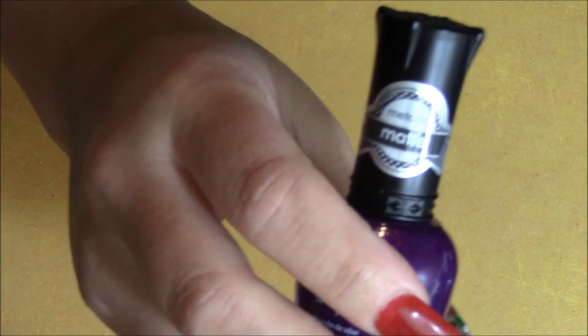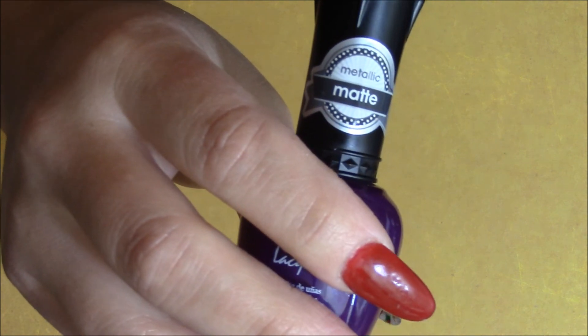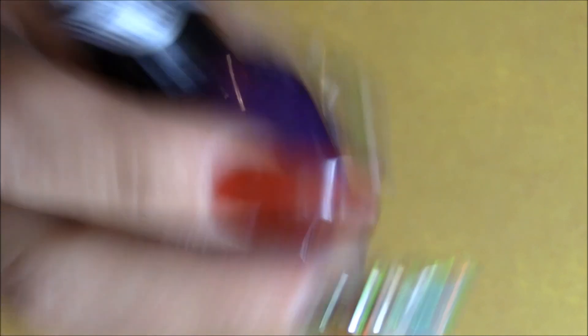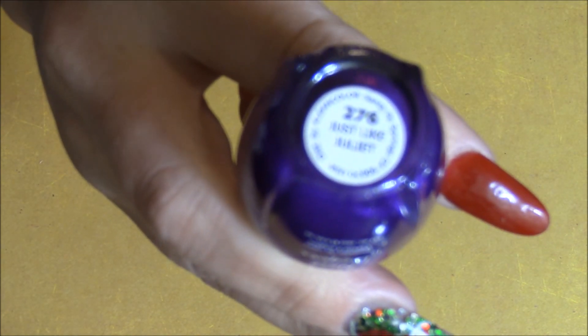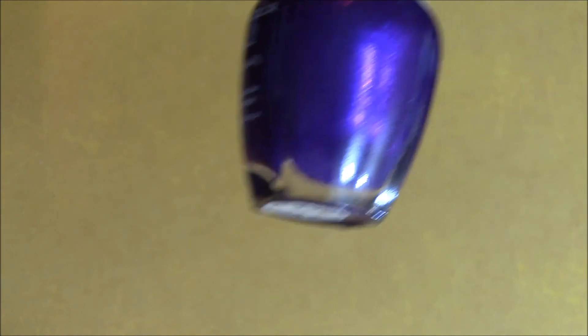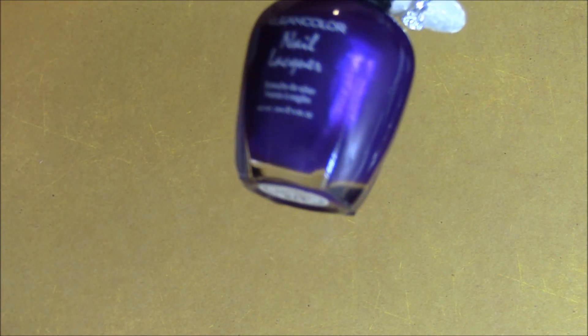And then the next one is a metallic matte — you can see right there on the label, why can I never get this into focus — and it's called 'Just Like Juliet.' The camera's picking it up darker; it's actually like a shimmery violet, really gorgeous if you can see the shimmer in it.